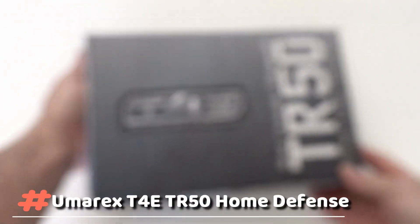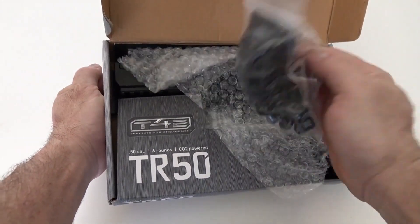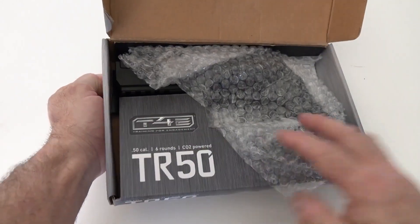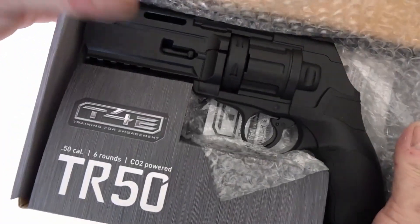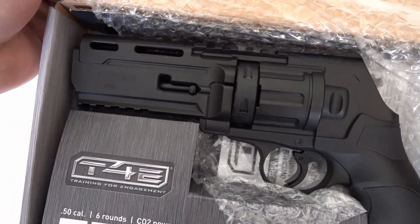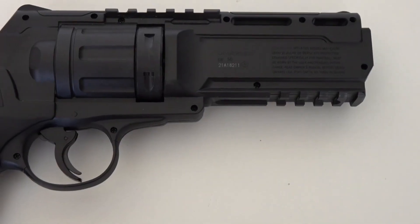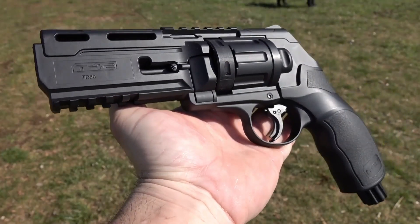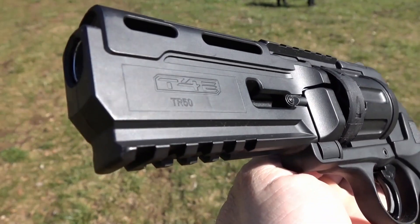Umarex T4E TR50 Home Defense. From the same producer as the previous self-defense product, the Umarex T4E TR50 looks similar to the earlier version. The TR50 HDR defense revolver is .50 caliber and powered by 12G CO2 located in the pistol grip. Designed with modern styling and dual Picatinny rails for mounting a red dot sight, laser or flashlight, this pistol features a lightweight polymer handgun frame.